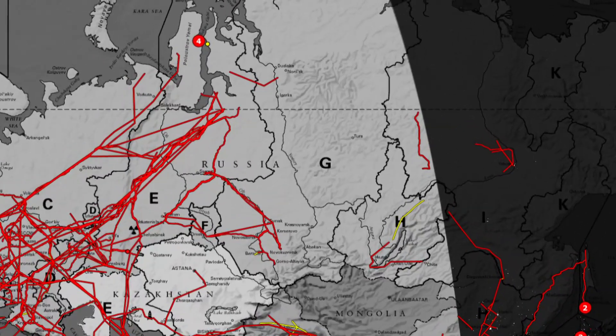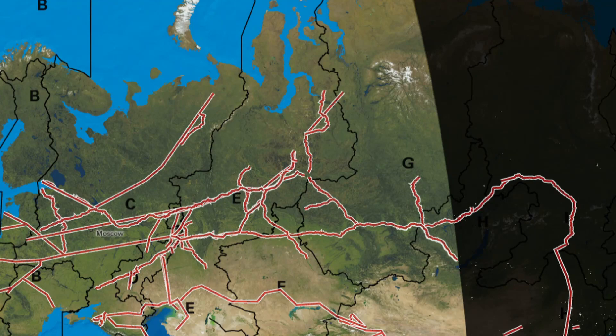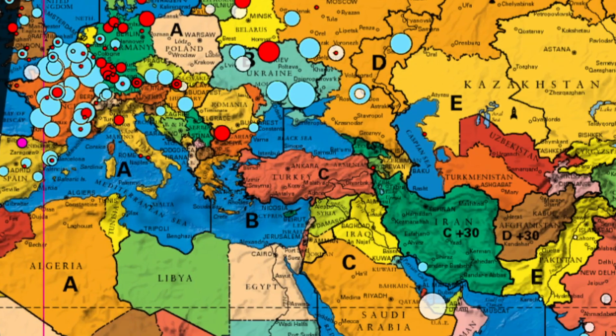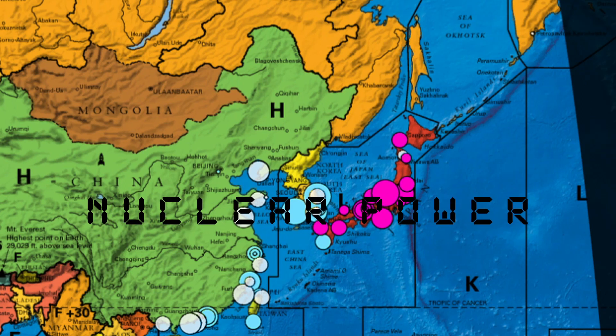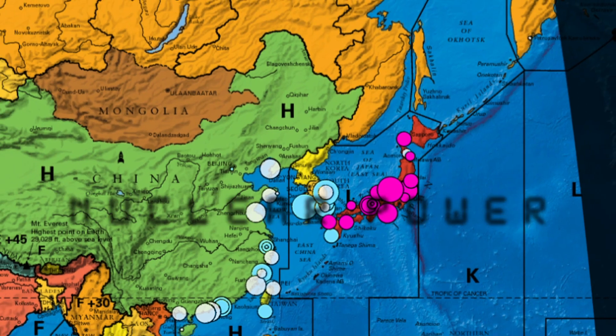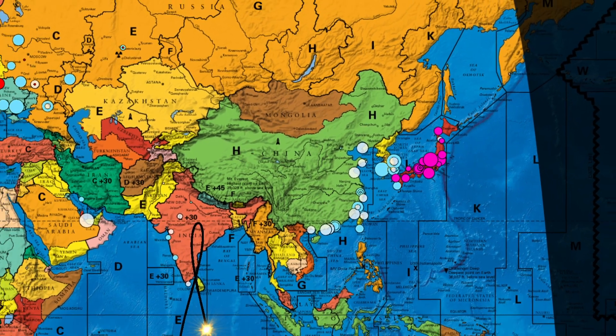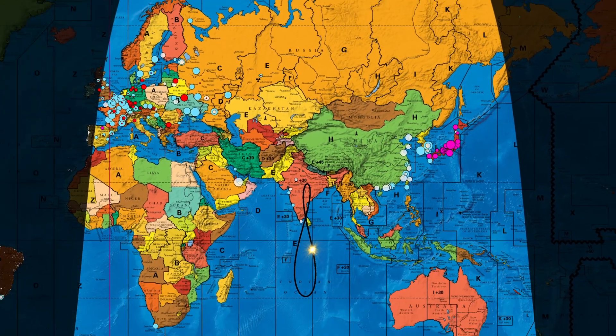That energy is coming out of the permafrost in Russia, out of mountains in America, it's blowing through China, and was produced in Japan. Anyone who is using maps to see what's going on in the world is eventually going to look at the geopolitical considerations of energy production.